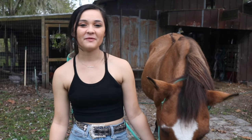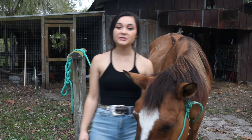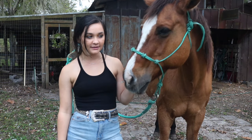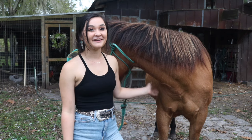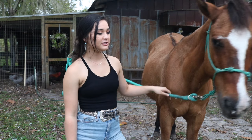Hey y'all, what's up, it's Hannah and welcome back to my channel — and hello if you are new here! Today I'm here with Blue Jeans. Today is going to be her first time being lunged in several months, so let's hope I don't get drug around. Best time to start a horse back is in the fall, right? She's been a little extra spicy lately, running around the pasture. Hopefully this goes smoothly — I feel like it will.